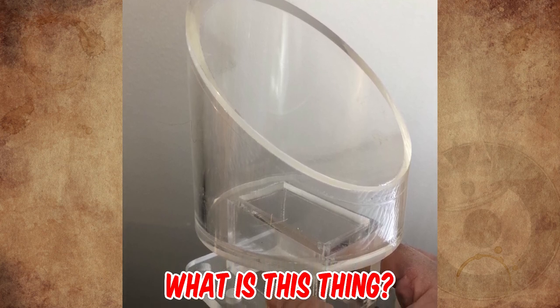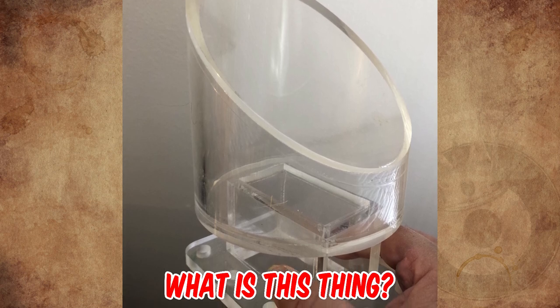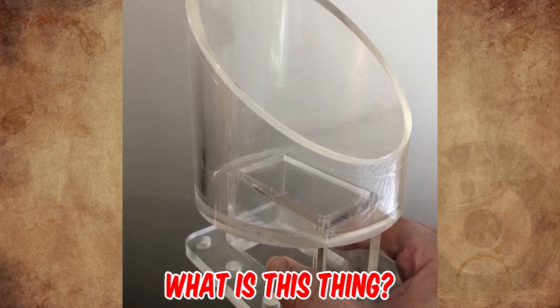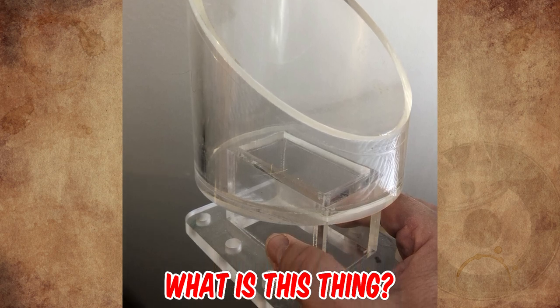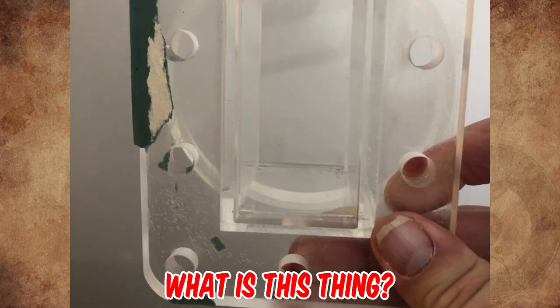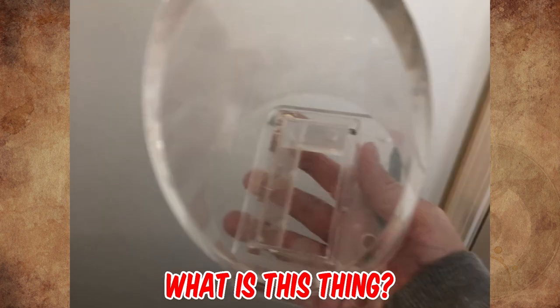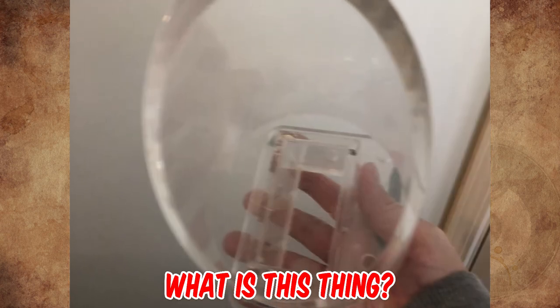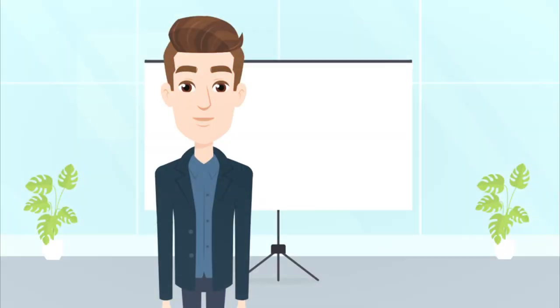My great-grandfather bought several hundred of these at an army surplus store shortly after World War II — he planned to build something useful out of them but it never materialized. This is the last survivor we know of. It is made of clear plastic, hollow on the inside, with an opening in the bottom surrounded by approximately 10 mounting holes. Given the thickness of the plastic and the number of mounting holes, it must have been meant to withstand significant weight or pressure. What is it? Let us know in the comments!